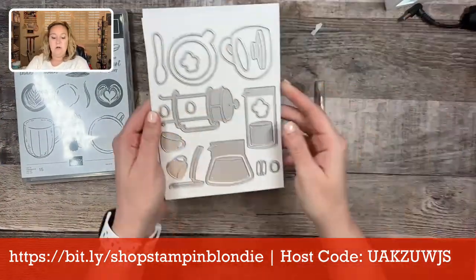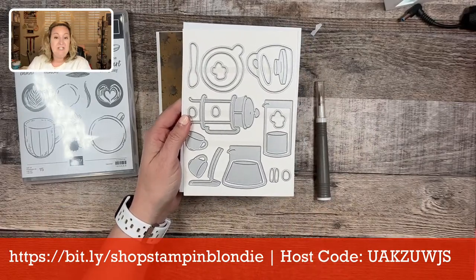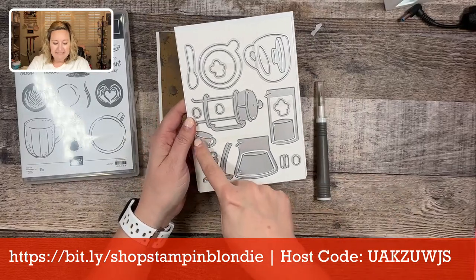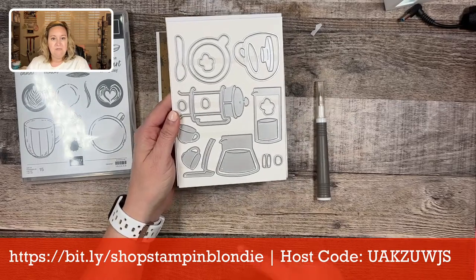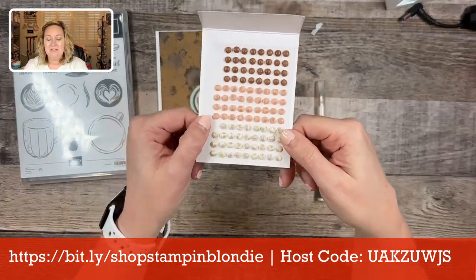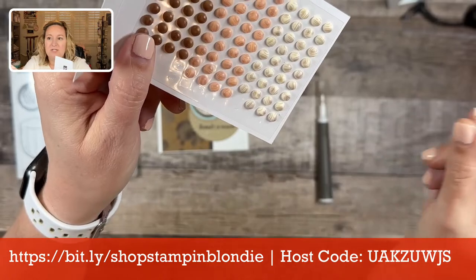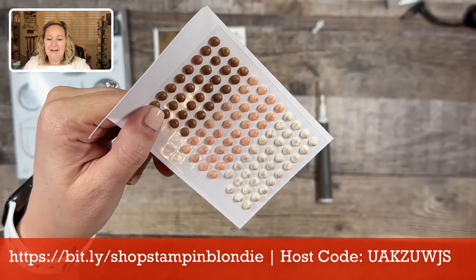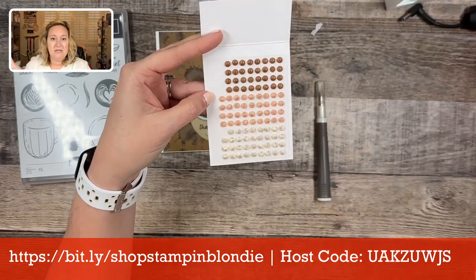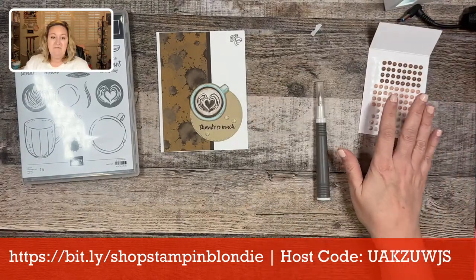There are also dies to go along with it. These dies are fun because not only do they cut out some images from the stamp set, but they also cut out additional images — a French press, a coffee pot, and little coffee cups. There's also the adhesive-backed swirl dots. In the dots there are little swirls — kind of pecan pie little swirls — and they come in pecan pie, petal pink, and very vanilla. They're all one size.